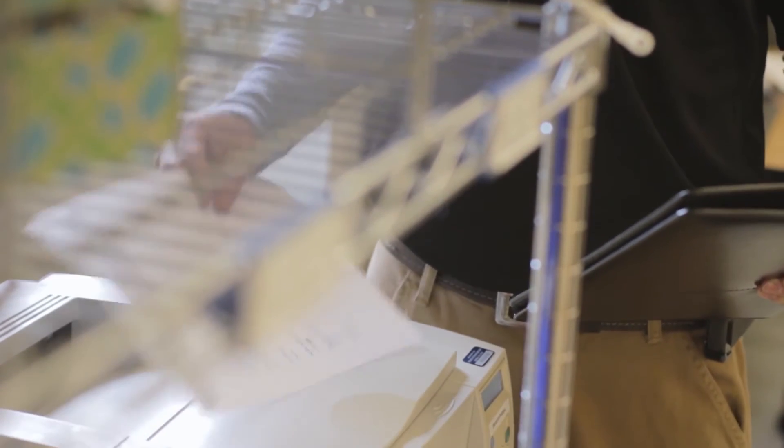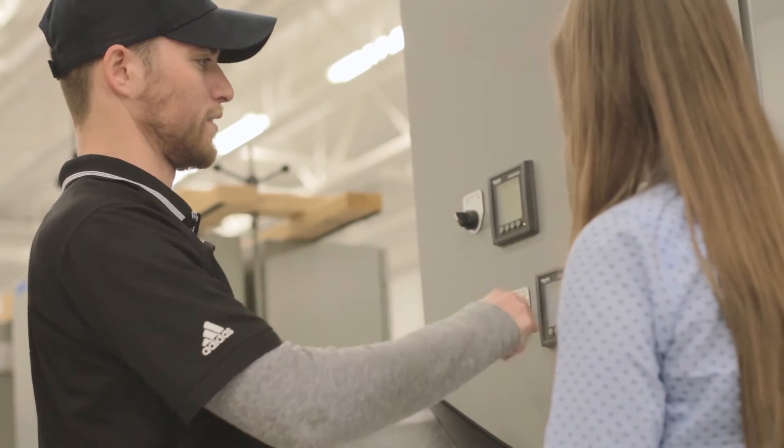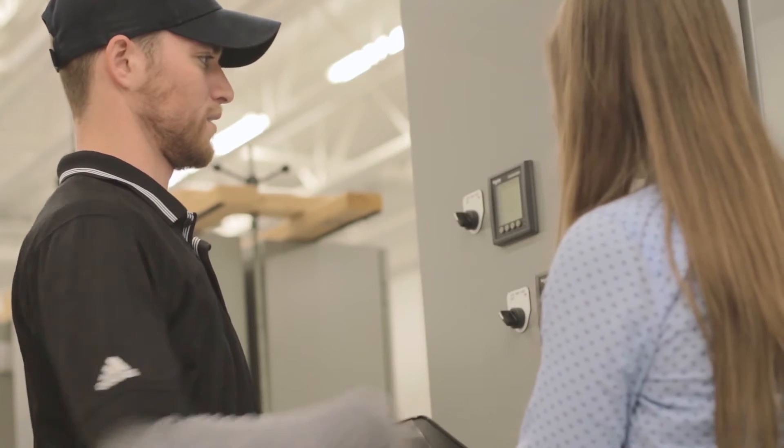By scanning the info QR code, you can now include meters in your system configuration testing reports, assuring your customers you've done the job well, and adding a new standard of professionalism to your business.